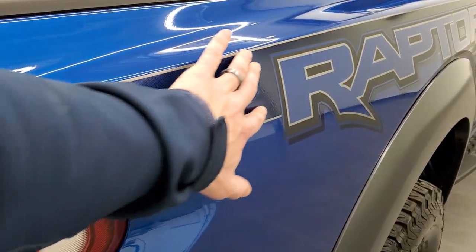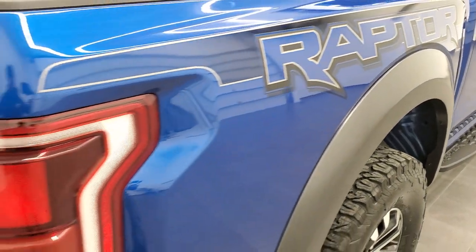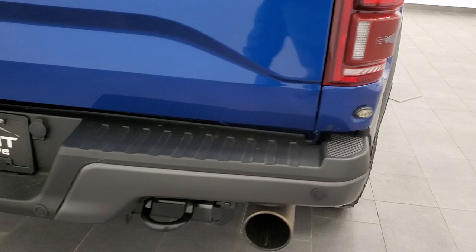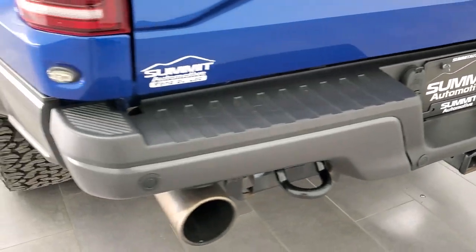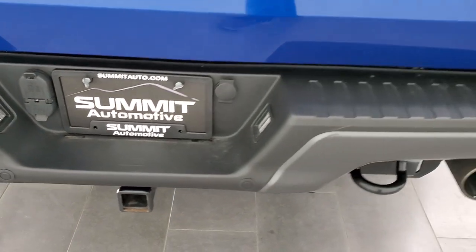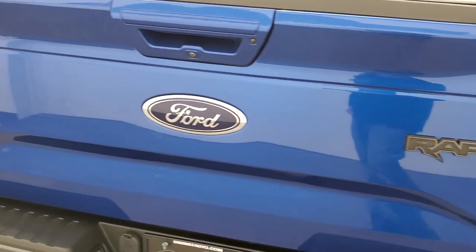The Raptor graphic is just a sticker, so if you didn't like that you could remove it — personally I think it looks really good on this truck. You get the LED tail lamps as well. Coming around to the back, the rear bumper is in really nice shape. It does have the backup parking sensors, full towing package which includes the receiver hitch, four-pin and seven-pin wiring. The tailgate is in very nice condition too.